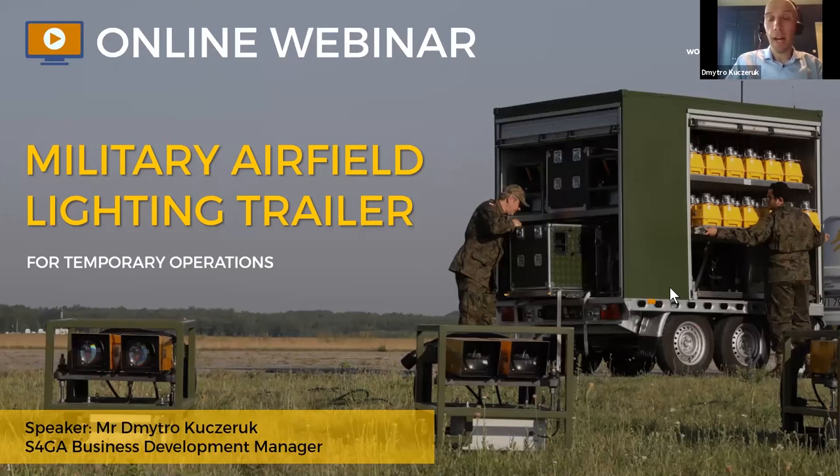Today I will run a webinar about military airfield lighting trailer for temporary operations. I guess it will take about 45 minutes to one hour. This is actually our second webinar dedicated to military solutions. In the previous one, we discussed all airfield lighting applications that we offer for the Army.